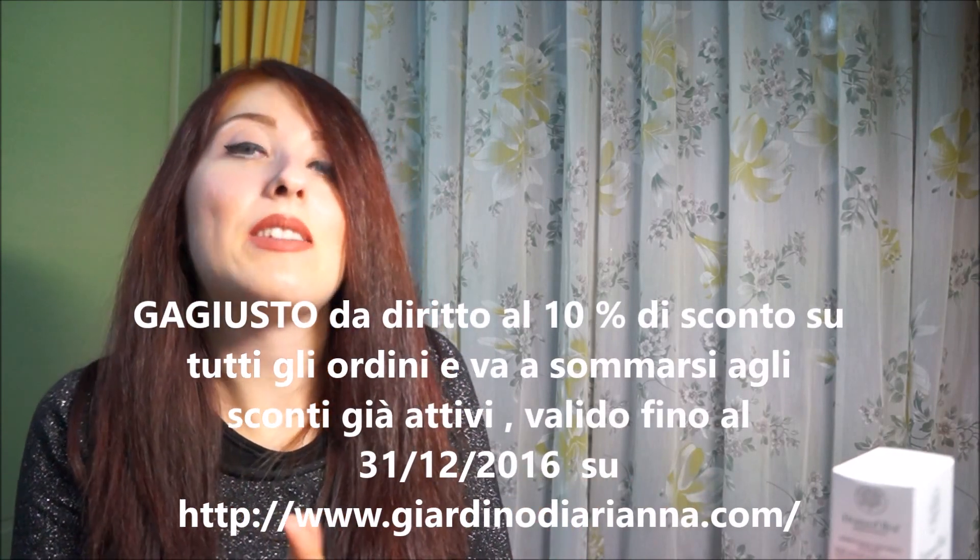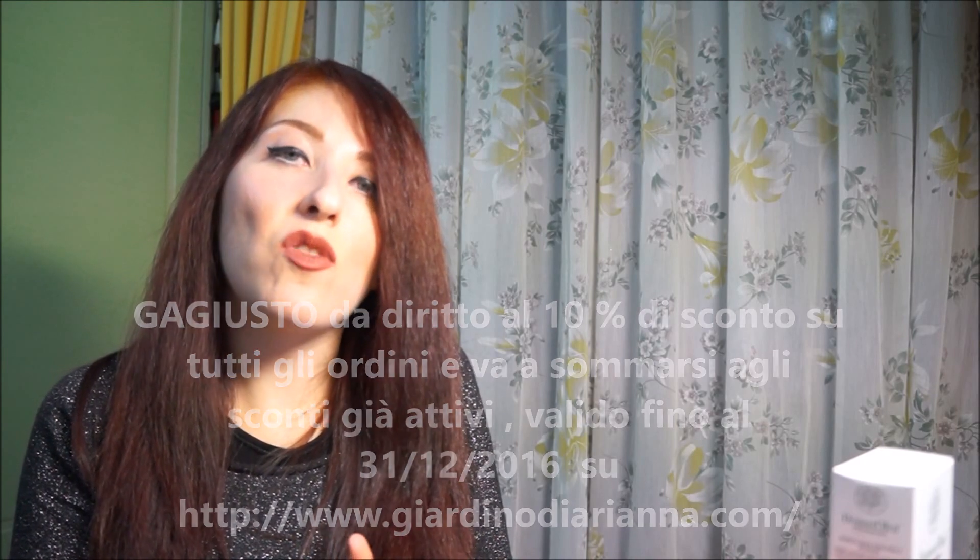Se un prossimo anno dovesse esserci, non nascondo che potrei ricomprarla, perché sono rimasta molto molto molto soddisfatta. La loro gentilezza, la loro disponibilità, il dare molta importanza al cliente, li rendono uno dei siti molto molto validi e da tenere presente. Concludo ringraziando Nicola e Erika, augurandovi un meraviglioso Natale. Se volete fare acquisti sul Giardino di Arianna, abbiamo uno sconto del 10% sulla gamma dei prodotti. Spero che il video vi sia piaciuto, sono curiosa di sapere se avete provato uno di questi prodotti. Ciao!